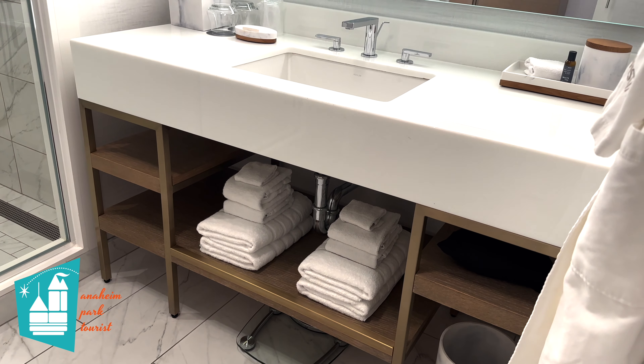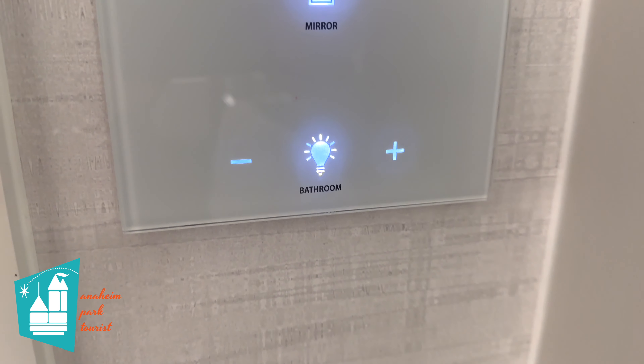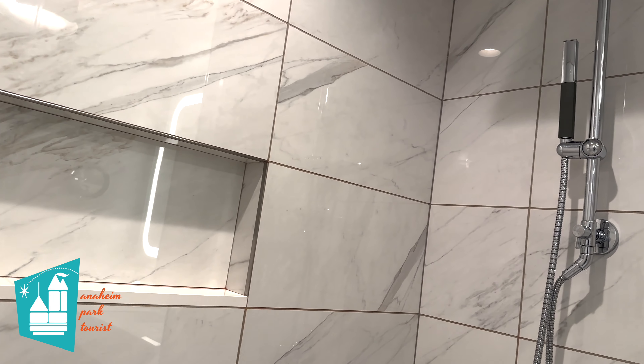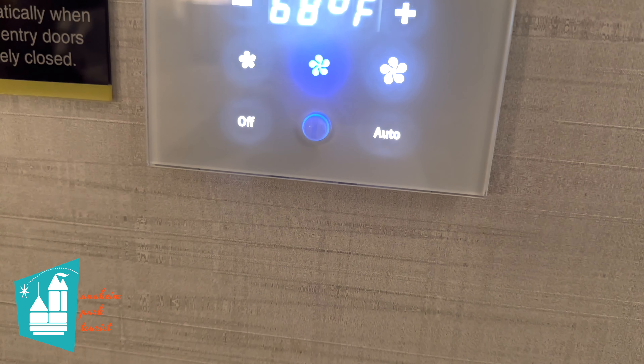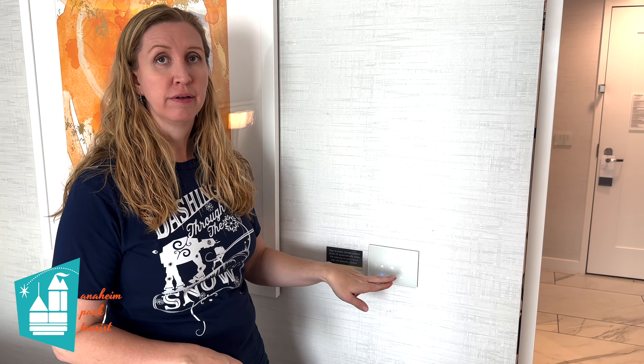The bathroom lighting is dimmable, which is a really nice feature. At night I would dim it to the lowest setting so anyone using the restroom wouldn't be blinded — it worked well as a nightlight. The showerhead handle is adjustable in height, making it easy to move up or down to wherever is comfortable. Another great feature is that all the lights throughout the entire room — at the entry, the bed, and in the restroom — are touchscreen. The climate control is also all touchscreen and really easy to use.